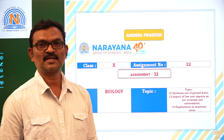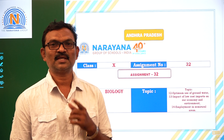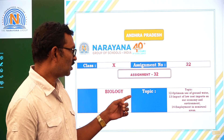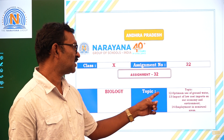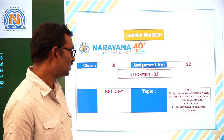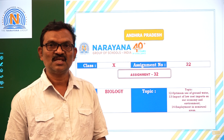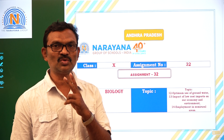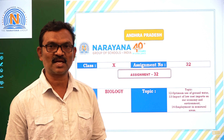Good morning students. Welcome to the Narayana Life classes. Today we are going to discuss assignment 32 from environmental education. The topics are optimum use of groundwater, impact of low cost imports on our economy and environment, and employment in semi-rural areas. In this assignment we can see 6 choose-the-correct-answer questions and 2 short answer questions. Let us discuss the questions and their answers.